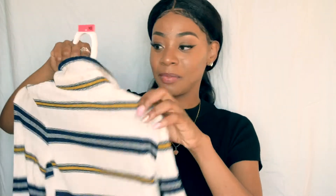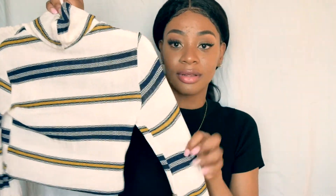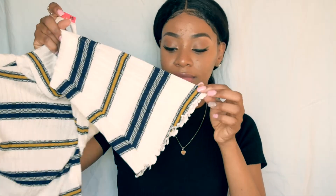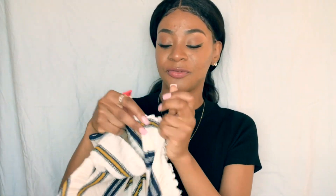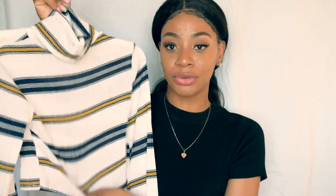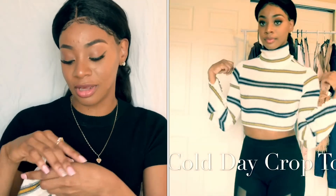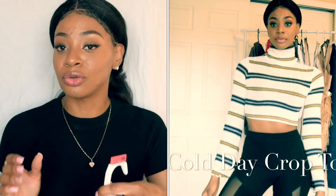Now I have a crop top — I love crop tops even in the winter. It has a turtleneck and it's kind of like a bell sleeve with a little fringe. It's really cute but really short and thin, so it's definitely not going to keep you warm. If you're looking for warmth, this is not it, but it's cute — you can just put a coat over it and you're good to go.